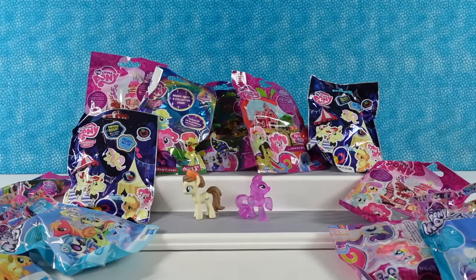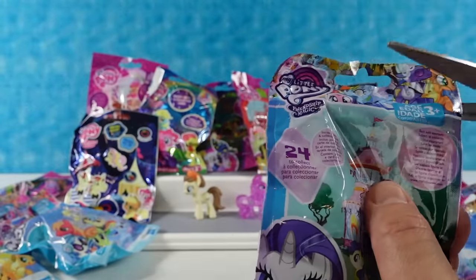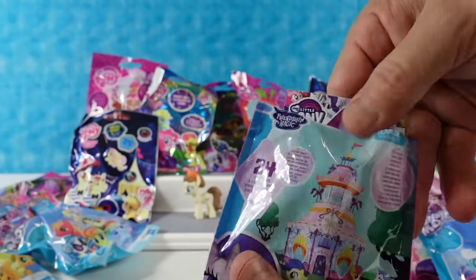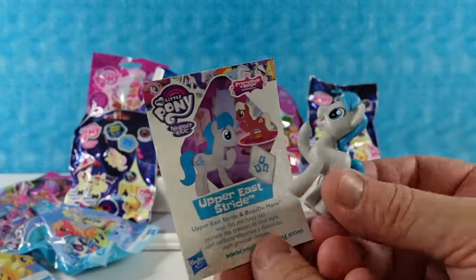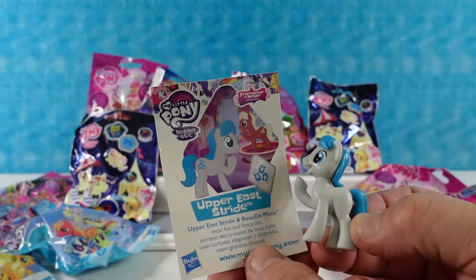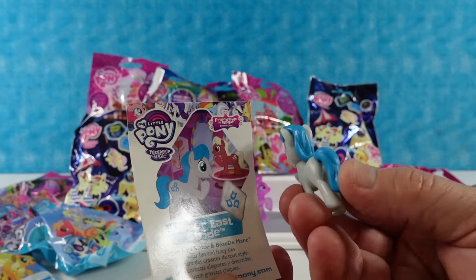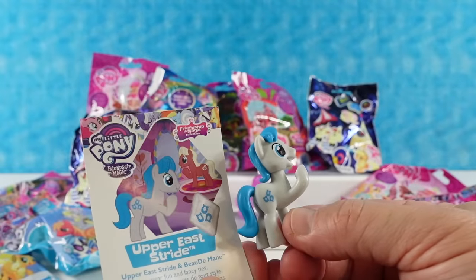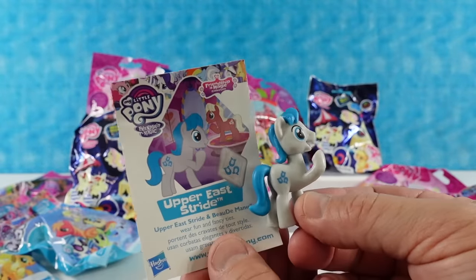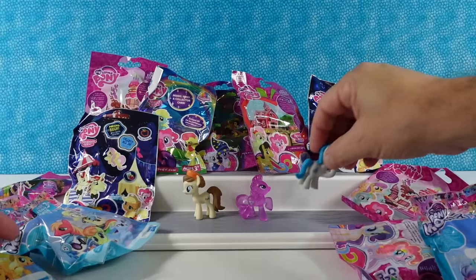Opening another one from Rarity's Boutique. We have Upper East Stride. Upper East Stride and Boo Domain wear fun and fancy ties. I like the three little horseshoes as the cutie mark. He could have been a businessman pony. There is one with a tie in this series — it's Business Savvy.